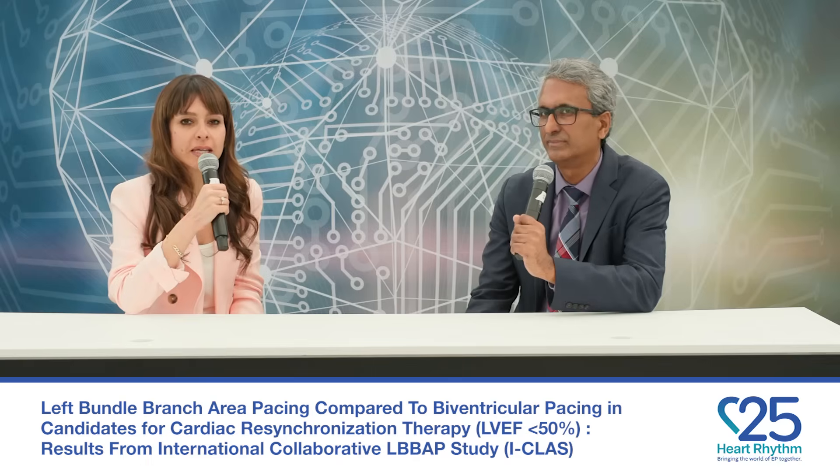Hi everyone, this is Nashwa Abdulsalam with HeartRhythm TV and I'm joined by Dr. Vijay Raman. Welcome. We're here to talk about the Late Breaking Clinical Trial — the results from the International Collaborative Left Bundle Branch Area Pacing Trial, the ICLASS study. This is a study that compared left bundle branch area pacing to biventricular pacing in patients with an indication for CRT and EF less than 50%. Can you give us a quick summary of the study and the main results?